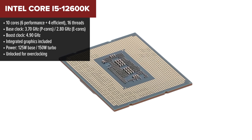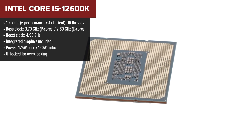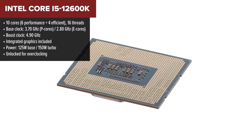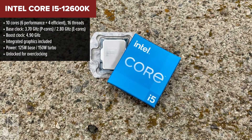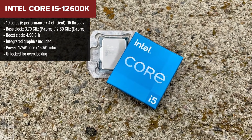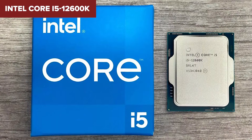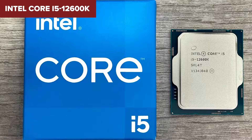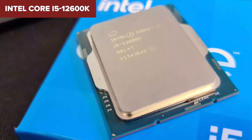In the fourth spot we've got the Intel Core i5-12600K — a step up that feels like a giant leap if you're coming from older systems. It brings a balanced mix of power, speed, and future-proof features. You get 10 cores, including a mix of high-power and efficiency ones, so it handles gaming, streaming, and multitasking without breaking a sweat. Plus, it's unlocked, so you can push it even further with overclocking.